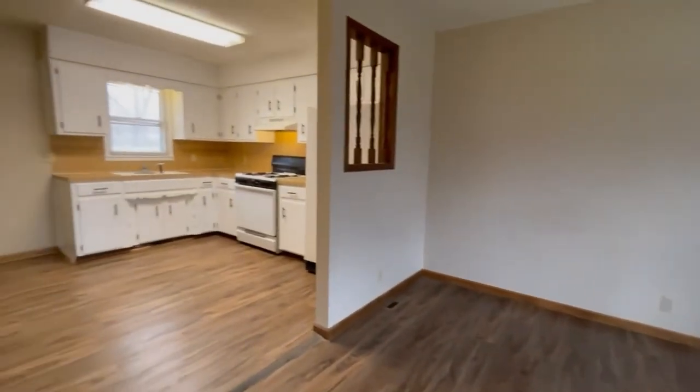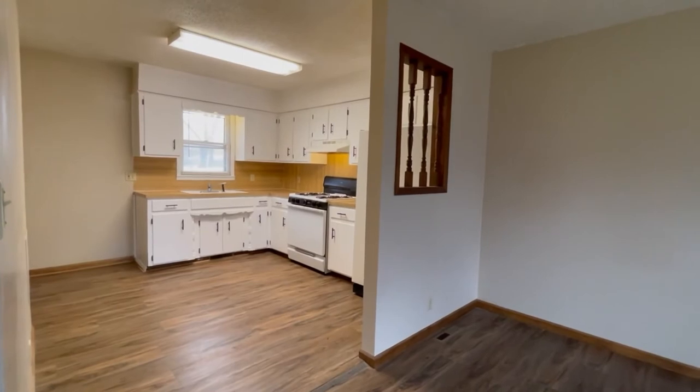These are the duplexes at Kansas and Scott. We look forward to seeing you.